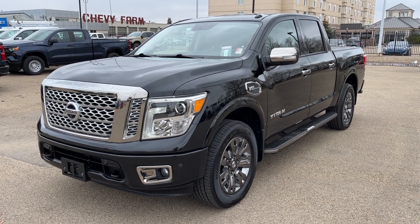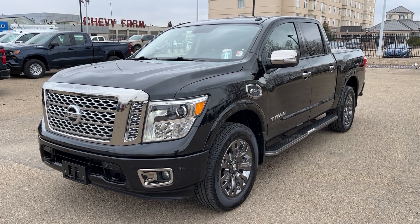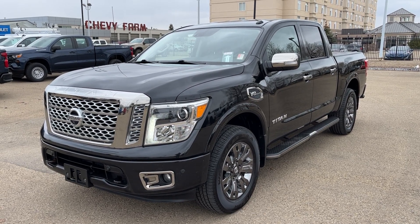Welcome to Wolf Chevrolet. Today we're taking a look at the 2017 Nissan Titan Platinum Reserve. This Titan is featured in a black-pink finish.